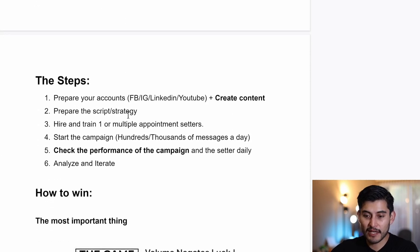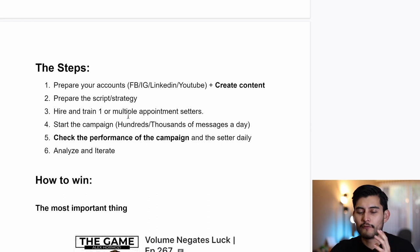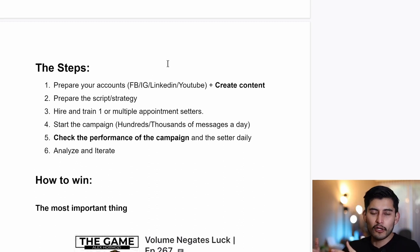When it comes to the steps, if we simplify things: first, you need to prepare your accounts — especially Facebook, Instagram, LinkedIn, and YouTube — and you need to create a lot of content. Even if you go the other route and use phone calls or emails to contact prospects, you still need to send those prospects to your social media accounts so they can be warmed up with your content.